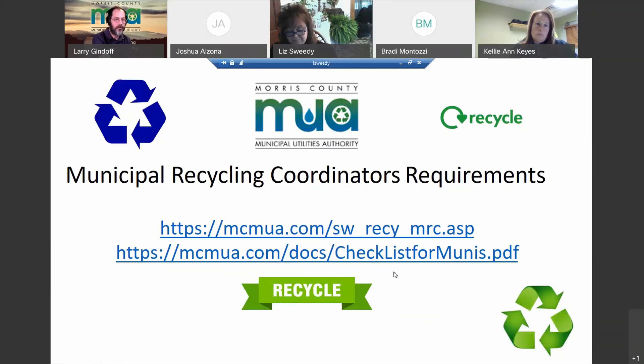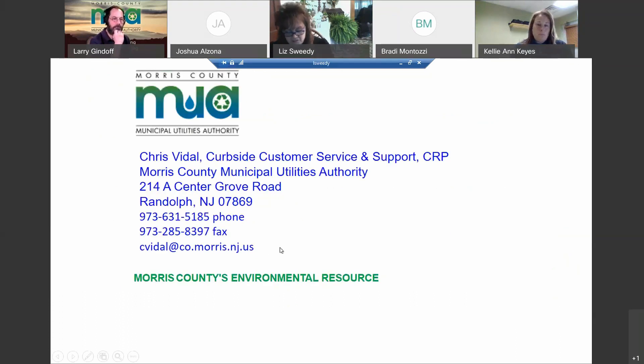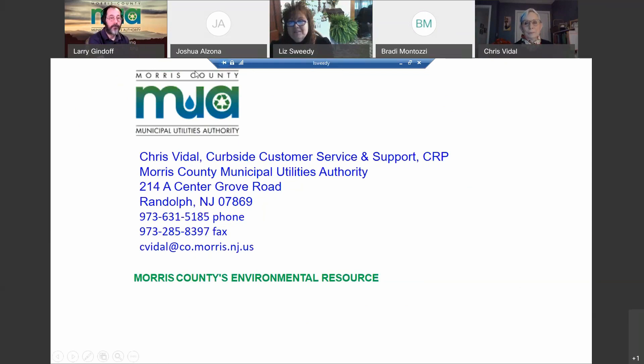Regarding the website: there are requirements for municipal recycling coordinators that we hope to incorporate into our meetings. We haven't kept up with some of these during the pandemic. Chris Vidal will be talking about them as well. We used to focus on completing three recycling inspections. We understand that during COVID we don't expect you to go out and do inspections if you're unable to. Welcome, Chris.